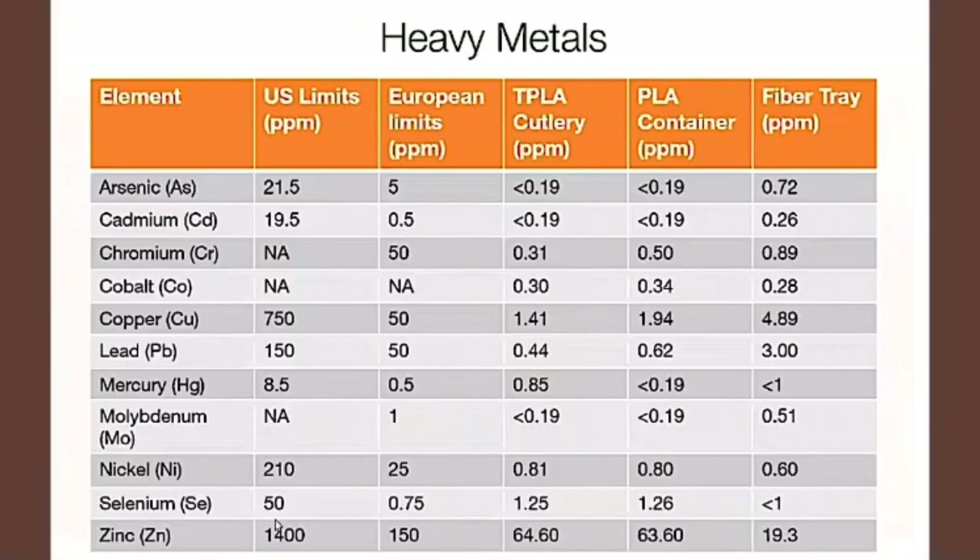BPI and TÜV Austria OK Compost Industrial use the same OECD 208 standards for ecotoxicity, which tests plants for their growth with the respective final compost products. There is also a test for heavy metals — the US and European limits vary slightly, and any heavy metals that exist in compostable packaging occur naturally and are not added during the manufacturing process. These numbers are reflective of WorldCentric's TPLA, PLA, and fiber trays, and they're way below the limits — they continuously monitor these results.